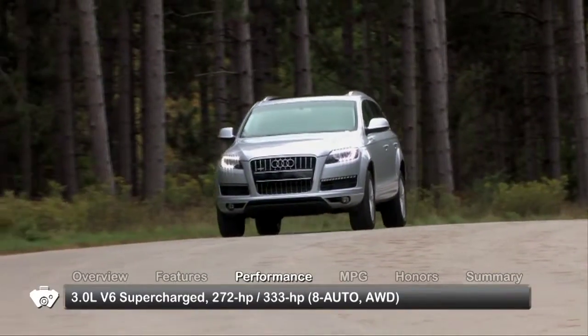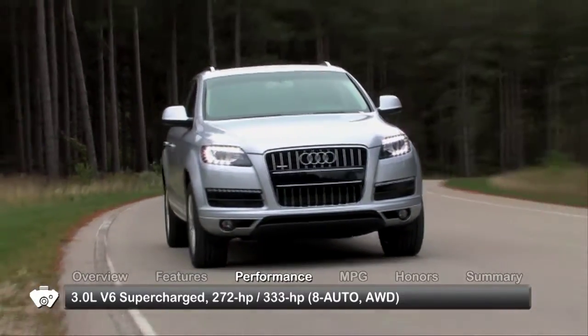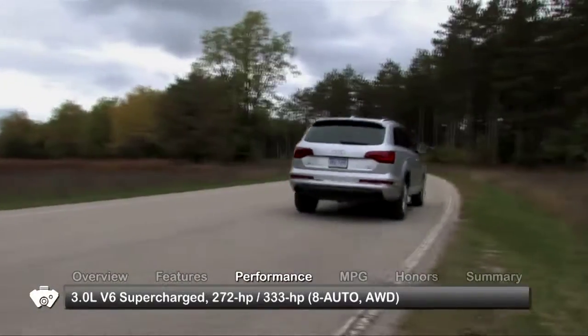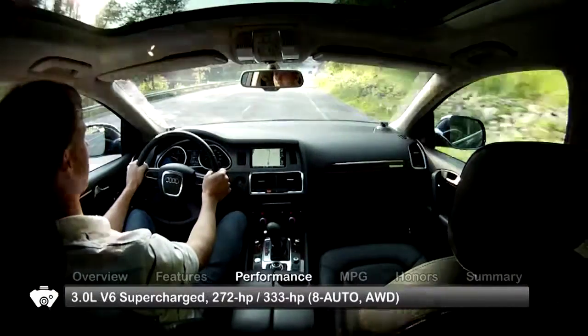For 2011, the Audi Q7 features an all-new 272-horsepower 3-liter supercharged V6 as standard equipment. Power for the V6 is pumped up to 333 horsepower in S-line models.